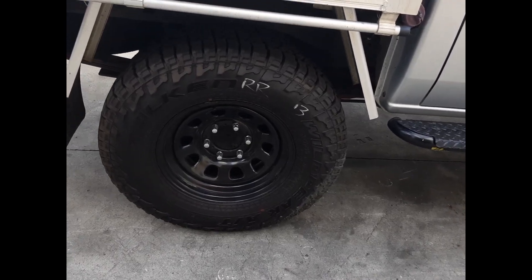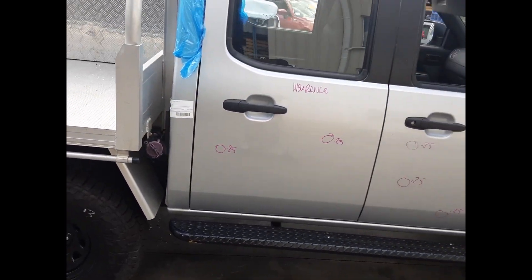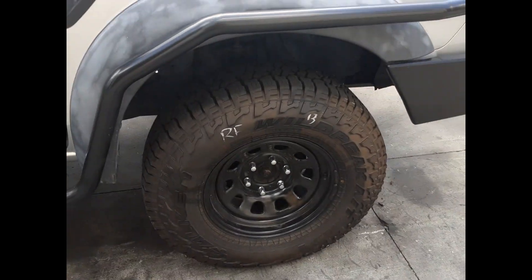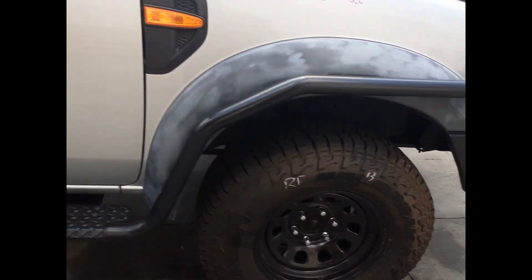Right hand rear steel D-hole 16-inch mag, good tyre. Right rear door 2 small dents. Right front door 4 small dents. Right guard appears to have no damage. Right power door mirror and a right front 16-inch steel D-hole mag with a good tyre. Sold as a set.